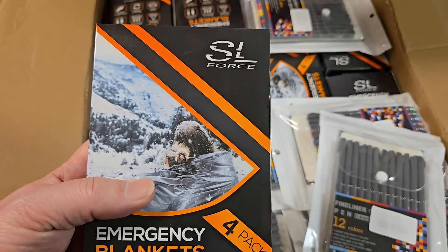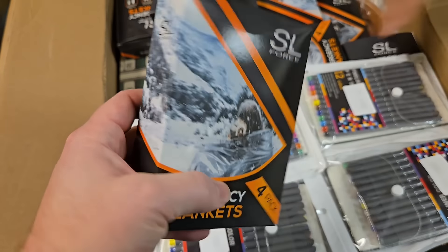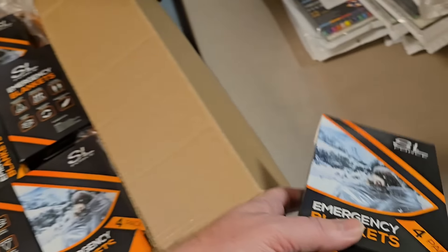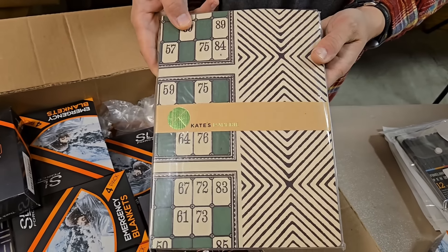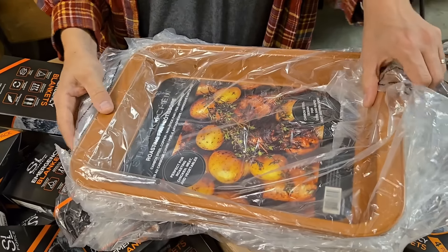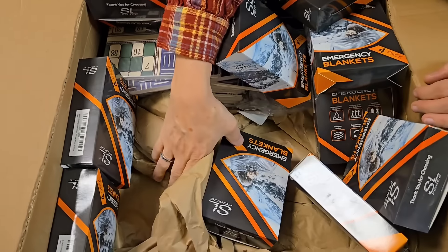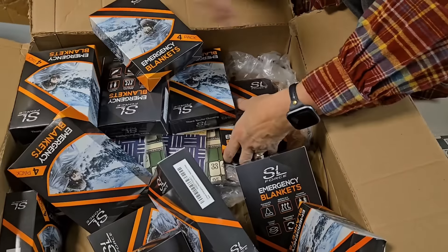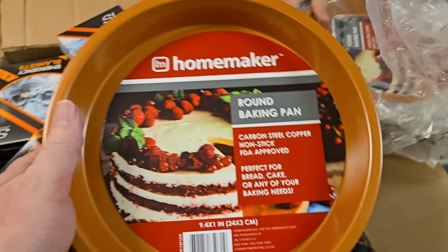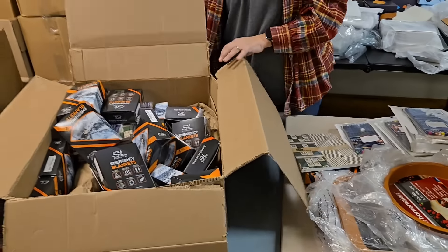Emergency blankets — worst case scenario, if you go off road, these could keep you alive. Even if you live in the south it does get cold. There's also a classic notebook in here, and this is why it's heavy — all these roasting pans. They're copper. Large copper roasting pans and a round copper pie tin, plus round baking pans. And lots more notebooks — no wonder it was so heavy, between the notebooks and the pans.